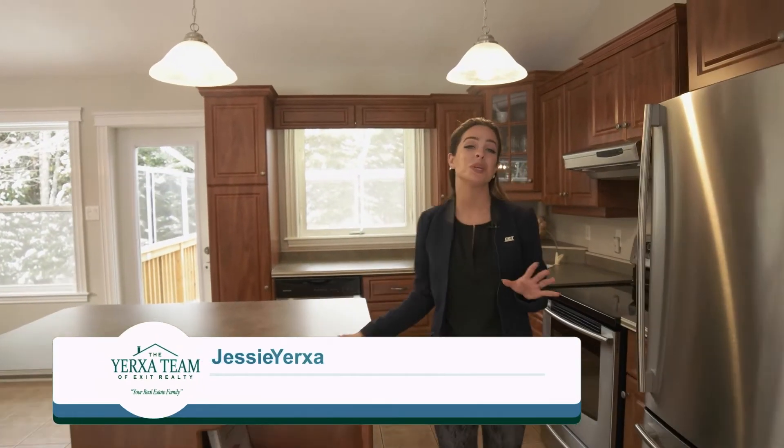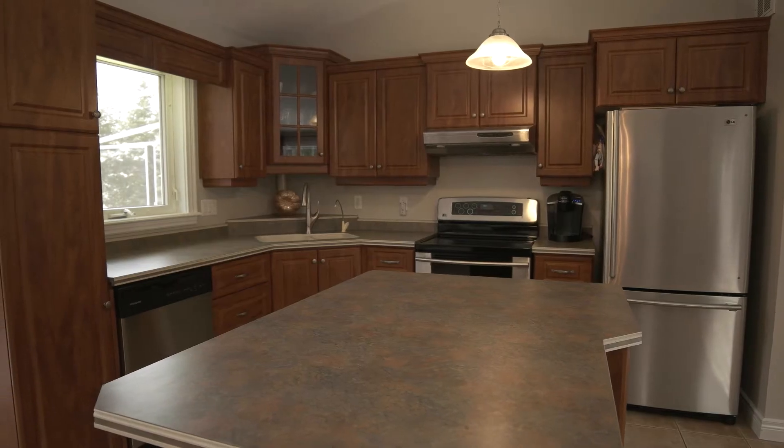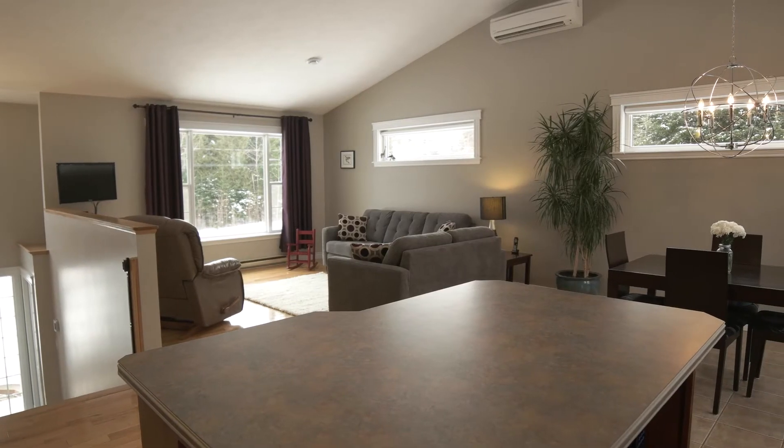Welcome to the main level of this beautiful home, where you'll notice the kitchen with double sinks and lots of cabinet space, along with an open concept design that boasts natural light.